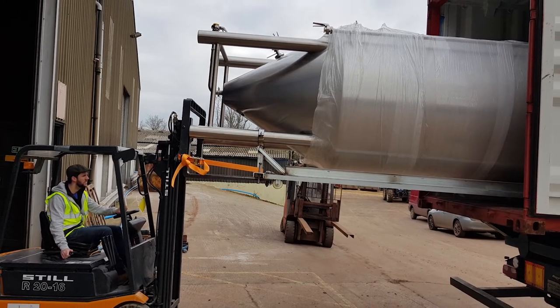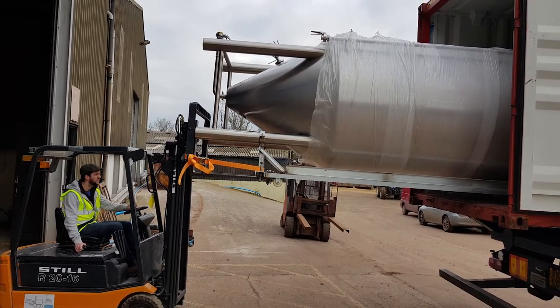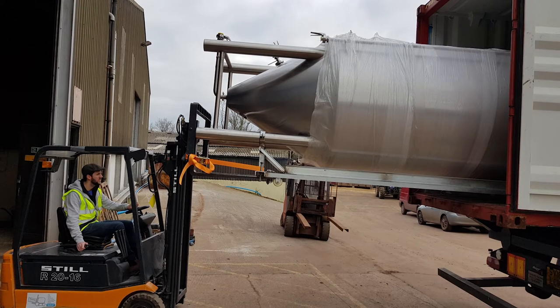The brew kit started to arrive in January and we had a hectic six-week program of installing the 35 hectolitre brew house and our fermentation and conditioning tanks, so that we were ready to brew and got commissioned on the 25th of February. Then four weeks later our first brew of Utopian British Lager went out into trade — that was a really exciting day for us.